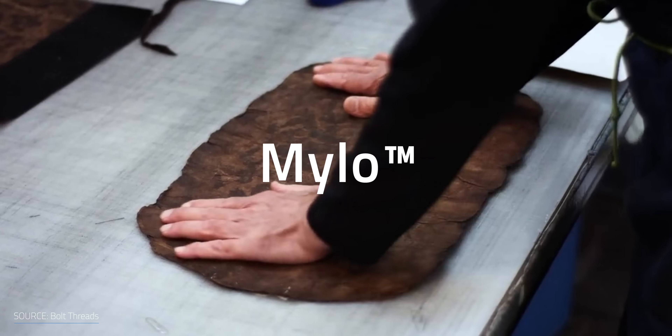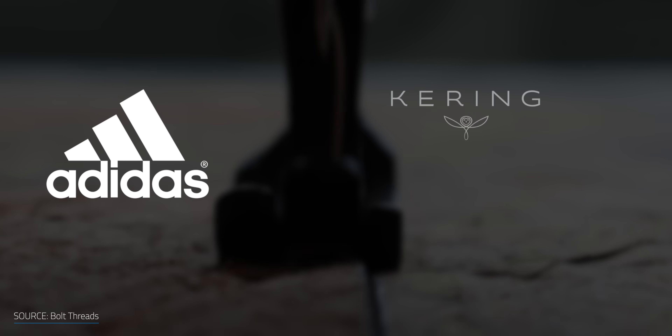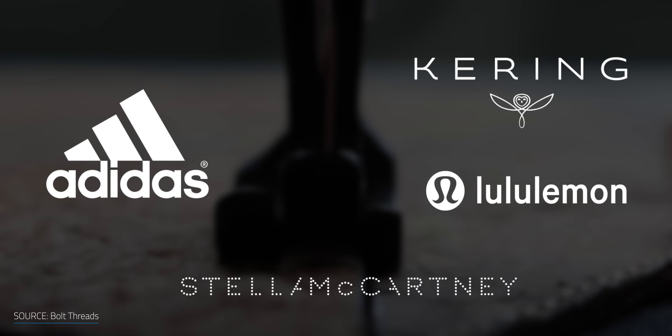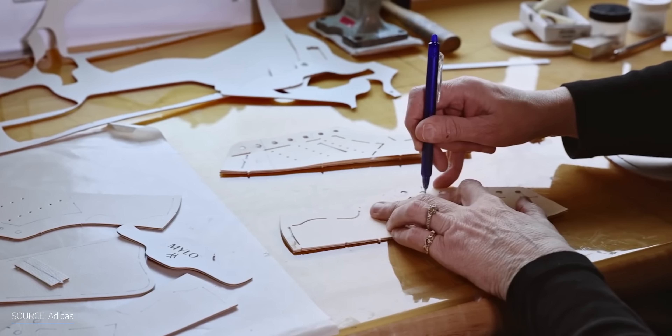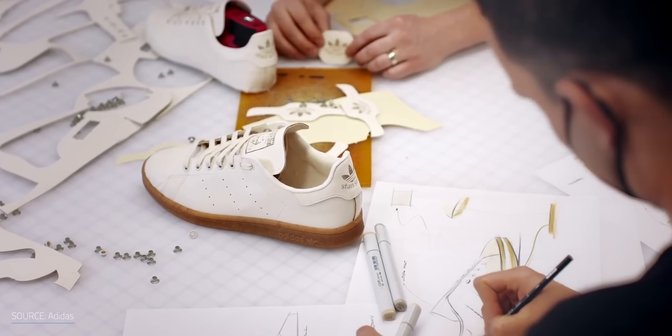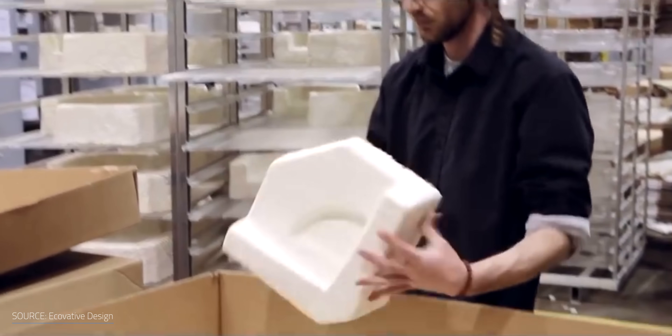Bolt Threads is using their Mylo technology as a sustainable alternative to leather, available through partners like Adidas, Kering, Lululemon, and Stella McCartney. Adidas recently launched the Adidas Stan Smith Mylo — the first shoe of its type made with mushroom-based material, used in the classic three stripes, the heel tab overlay, and the signature branding. For most commercial products, mycelium is heated before it reaches the customer in order to kill it, maintaining the product's intended form and preventing growing mushrooms from spewing spores.